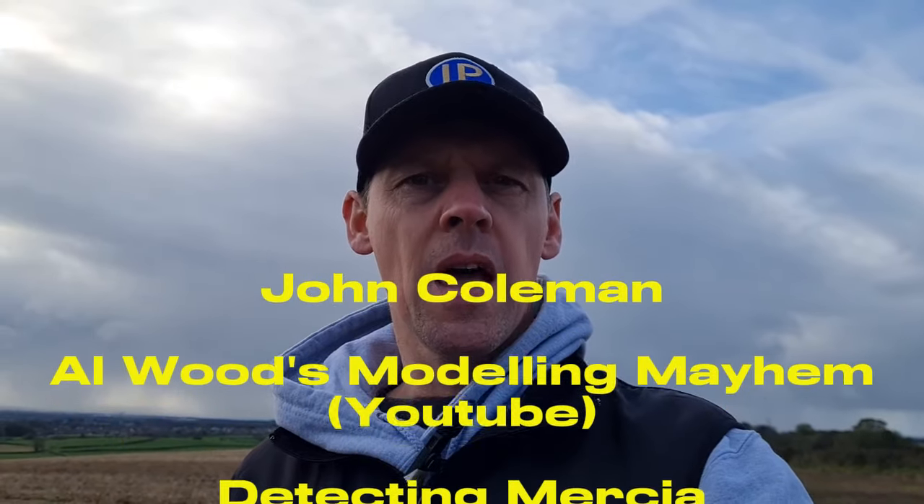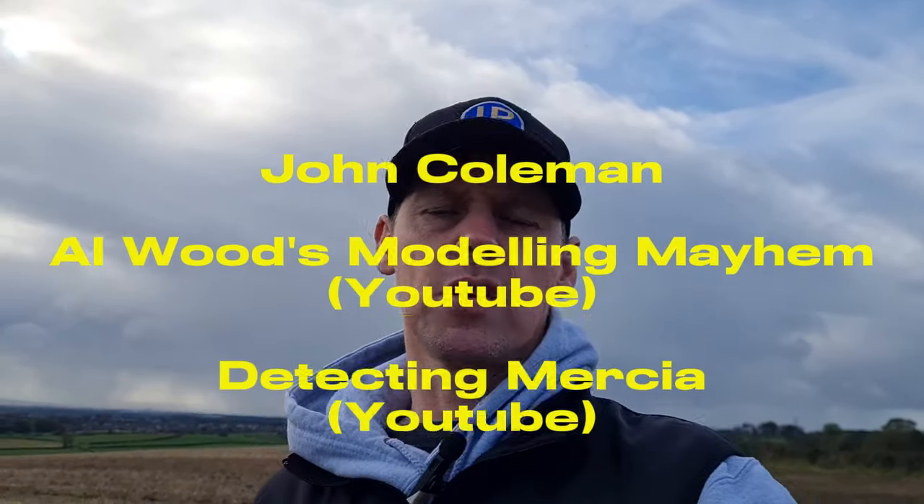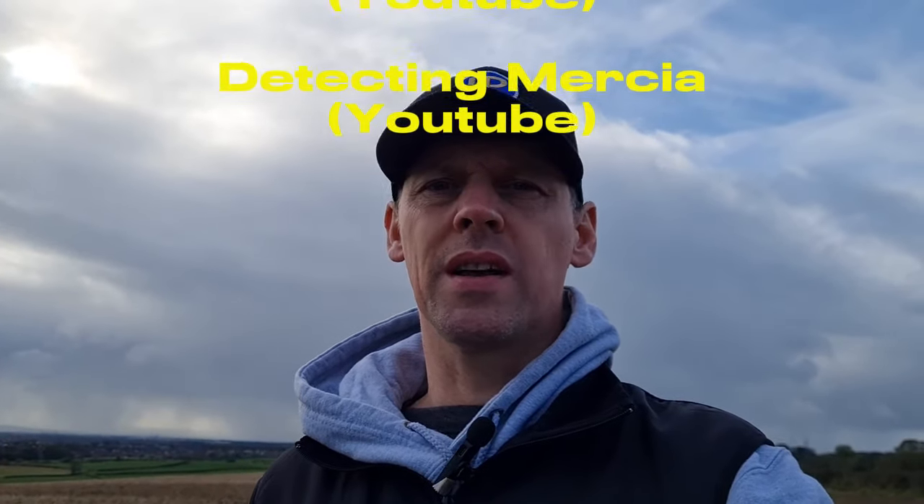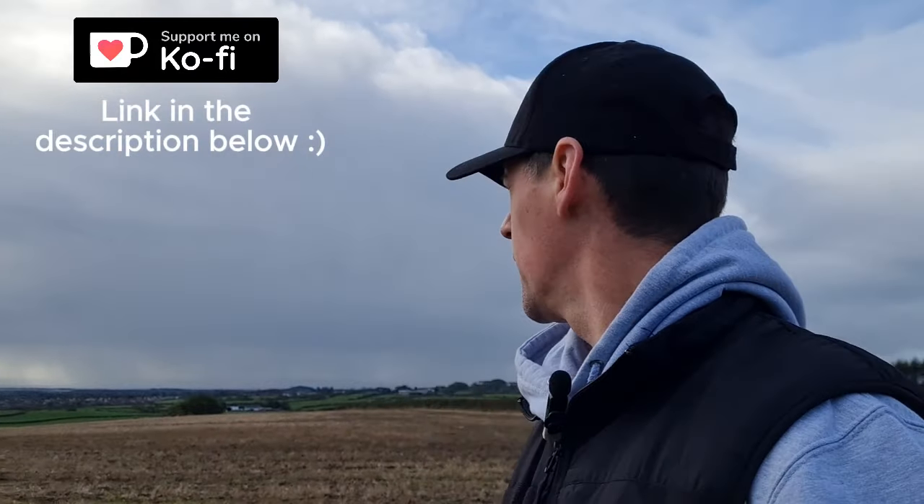Just one other thing — I wanted to give another shout out to the viewers who bought me a coffee. I did give them a shout out on the last video but it wasn't a great video. So a big thank you to John Coleman again, Alwood's Modelling Mayhem, and Detecting Mercer — thank you very much for your coffee, very much appreciated. I'm going to spin you about and give you a look at the scenery. I'm pretty high up and it's pretty hilly around here.